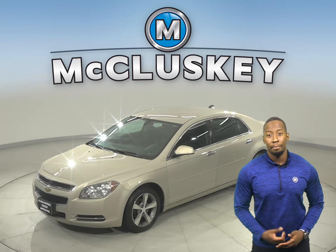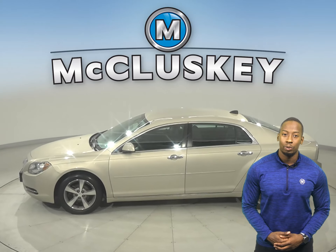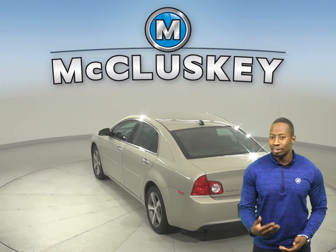This 2012 Chevrolet Malibu has all the bells and whistles to make it the perfect four-door sedan for your everyday needs. This Malibu includes OnStar access, so with an OnStar subscription, you'll be well secured.